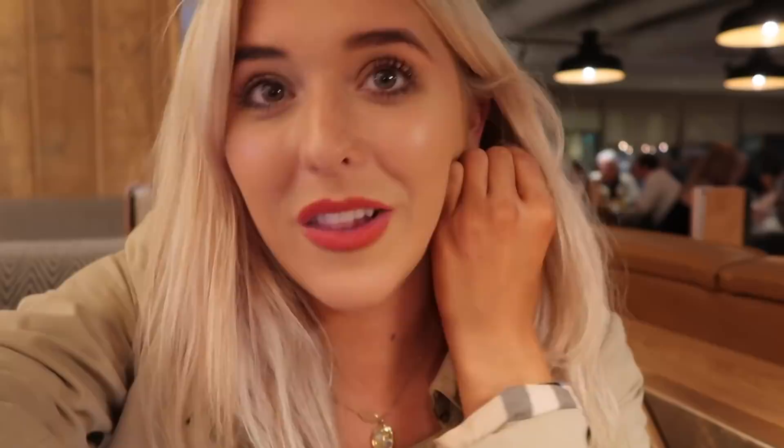None of us can manage dessert, so we're just going to head to the bar area. Some of my friends that I met in Canada — we're just going to have some drinks with them.